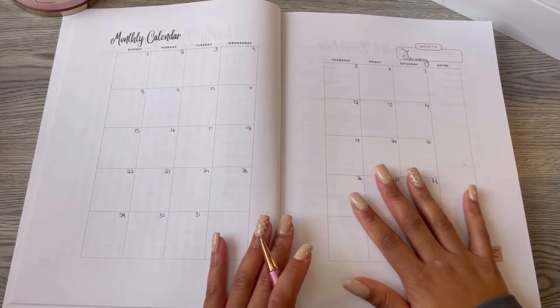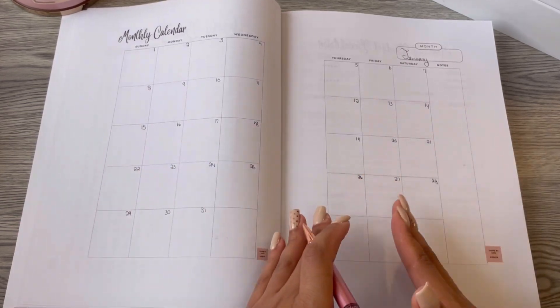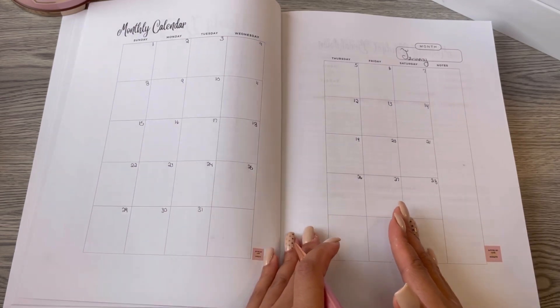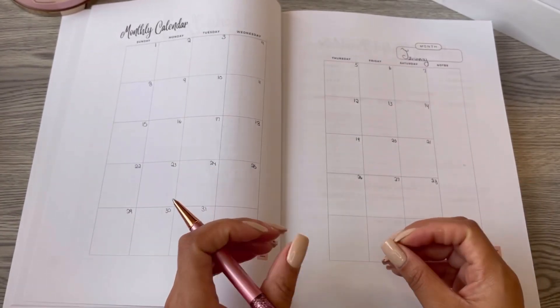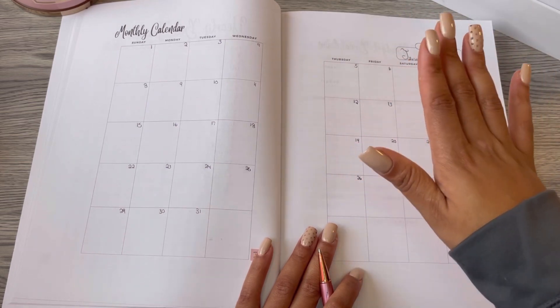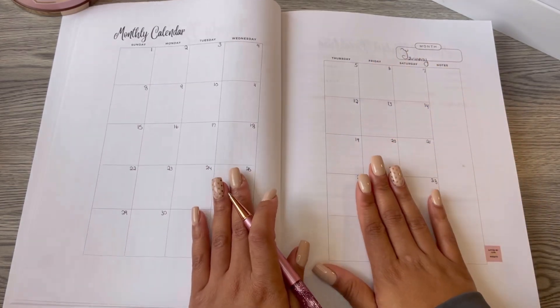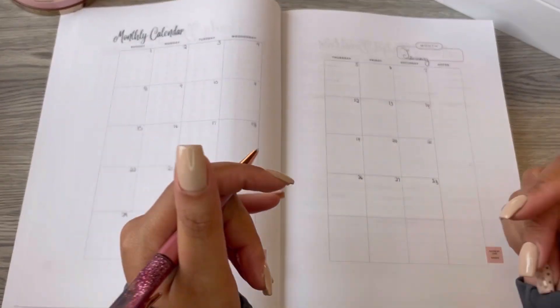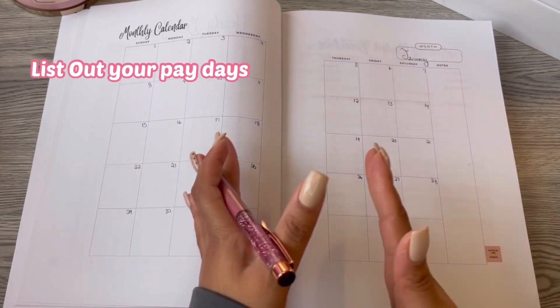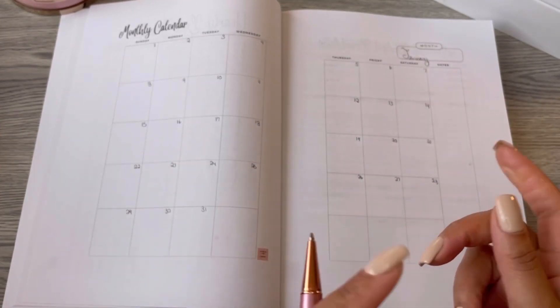I just went ahead and laid out all of the days. What I'm going to do now is list all of my paydays for this month, as well as list out all of my financial obligations on their due date on this calendar. I'm going to speed it up so you guys don't have to do it in real time.